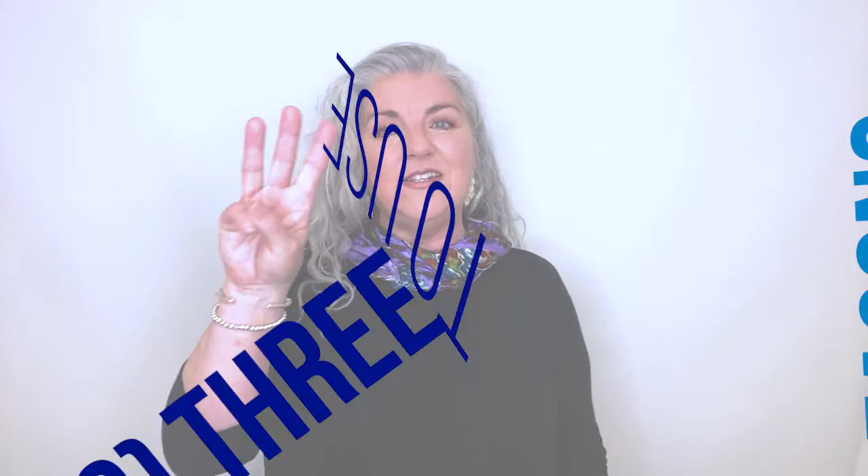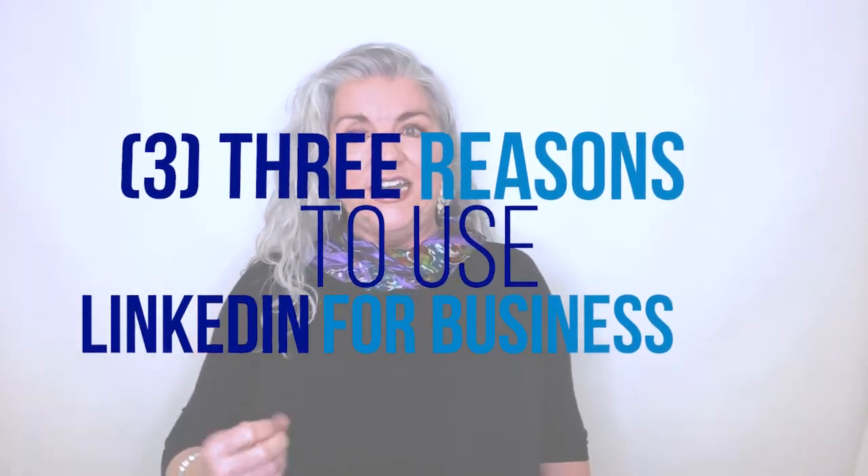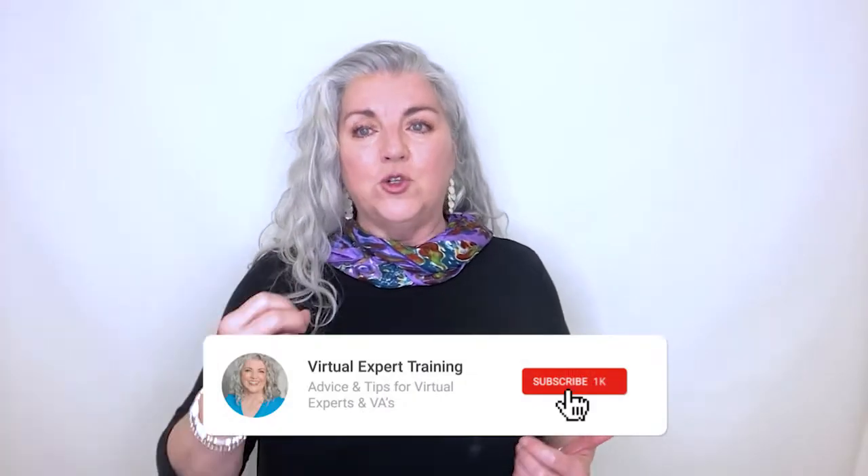Here are three reasons I recommend you use LinkedIn to promote your virtual assistant and virtual expert business. Number one, LinkedIn is one of the most trusted social media sites. These days, due to the number of scams happening daily, no one automatically trusts people. You must have a way to prove to your potential clients that you are a legitimate virtual assistant. Having a professional LinkedIn profile is step one in the process of developing that trust.